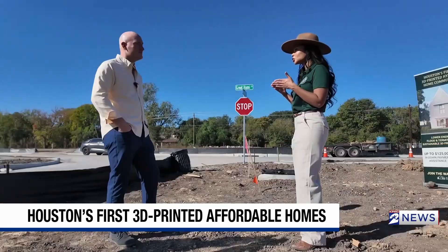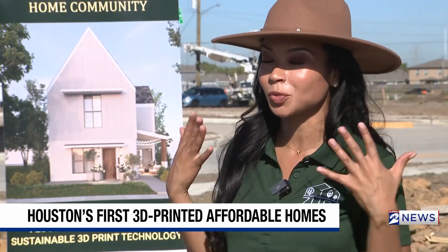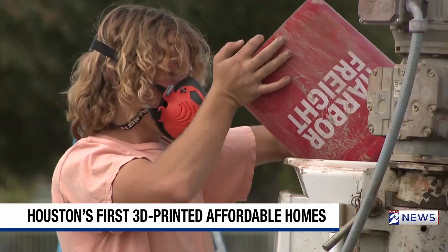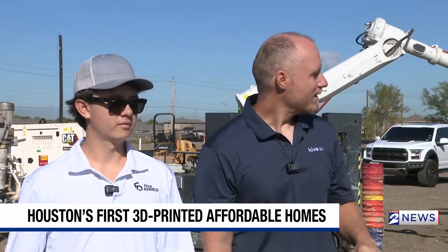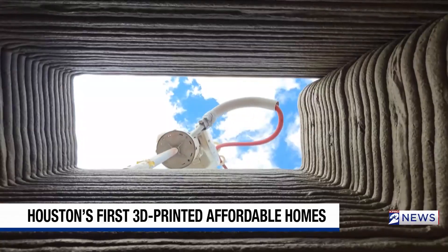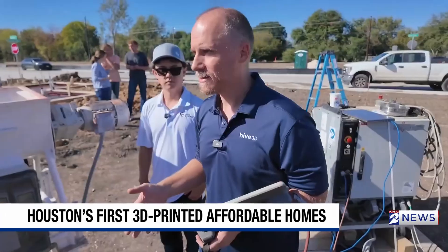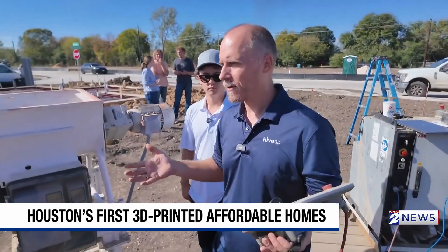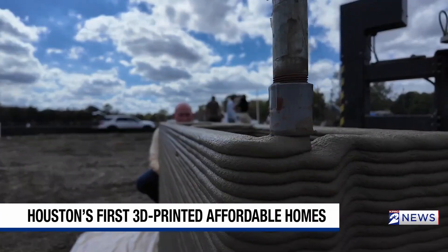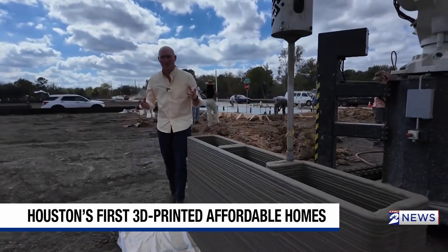We're at the intersection of technology and attainability, which is what we're really excited about. This is the version 2 construction printer. The technology comes from Ethan and Tim from Hive Assemble, a home 3D printing company based right here in Houston. They'll print a 10-by-10-foot wall in about 35 to 40 minutes — it's mesmerizing, almost like one of those ASMR videos you'd see on TikTok or Facebook.